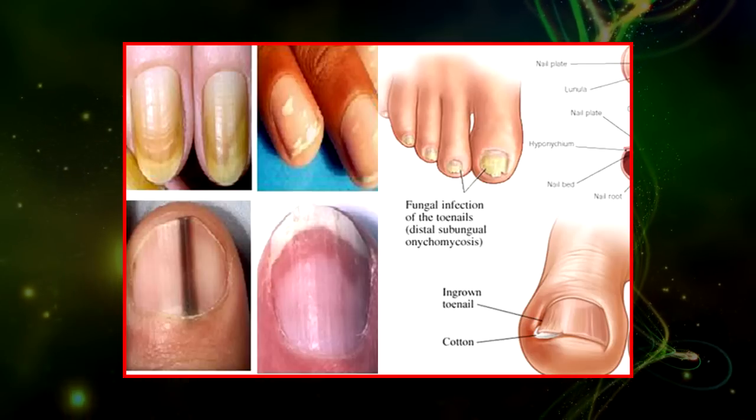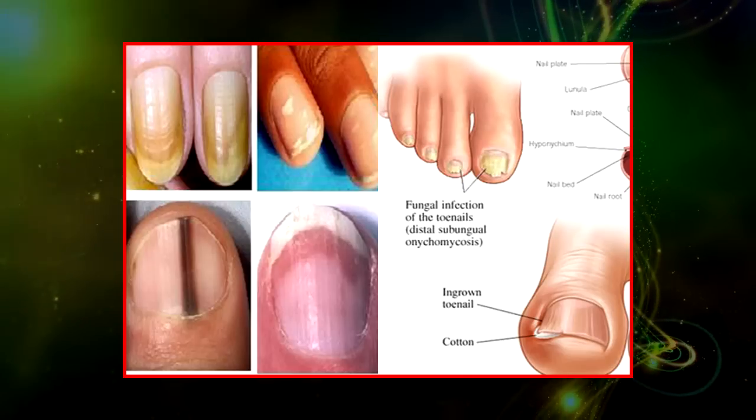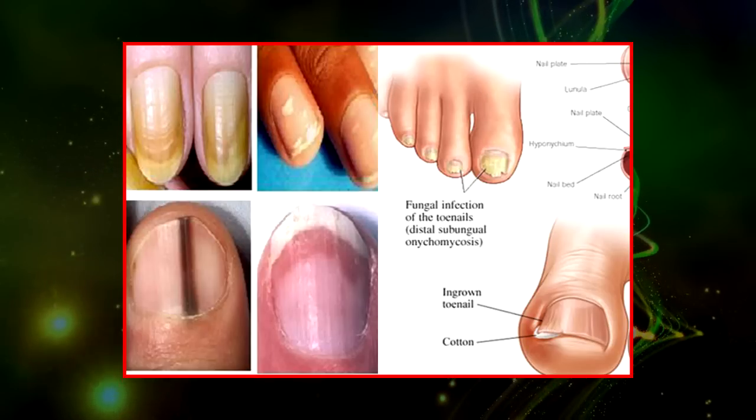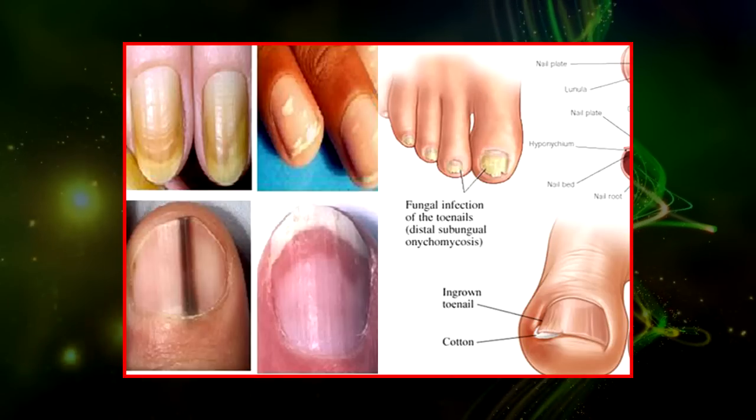They can indicate wider, more severe causes that have to do with inflammation or swelling, including medical conditions like rheumatoid arthritis and psoriasis.